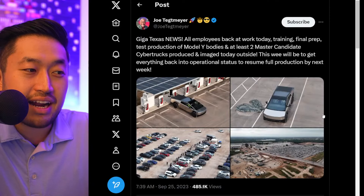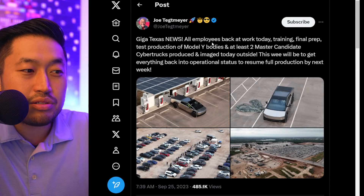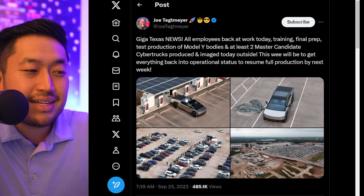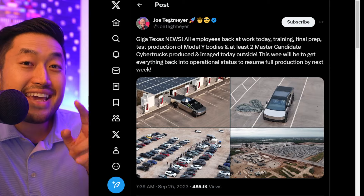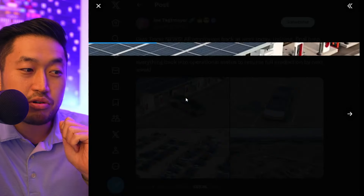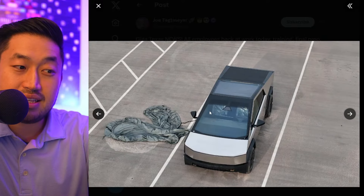Here's another thing — shout out to Joe, the drone flyer for Giga Texas News: all employees back at work today, training and final prep, test production of the Model Y bodies, and at least two master candidate Cybertrucks. We've been seeing release candidates, but now maybe this is the final production.